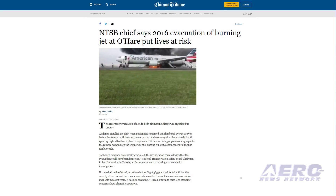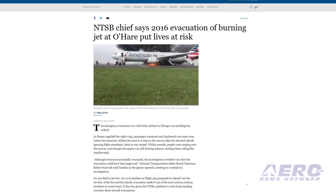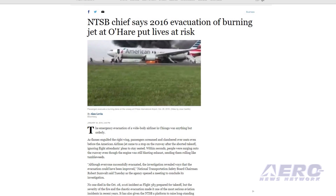When an American Airlines Boeing 767 suffered an incident on takeoff in 2016, all passengers and crew were evacuated safely, though 20 suffered minor injuries, with one man breaking several bones. Multiple passengers failed to follow instructions, and several tried to retrieve their baggage from the airplane.